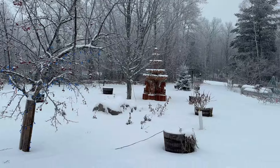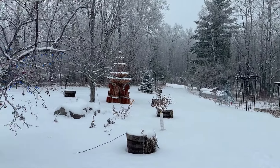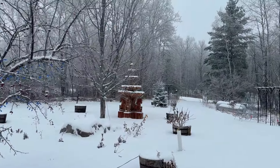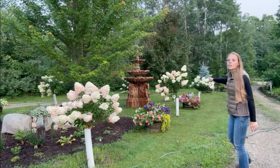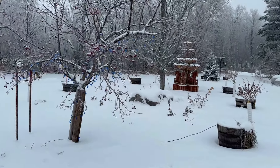I just think everything looks so much prettier now. Starting off here I have six hydrangea standards — three on each side — that line the driveway, and you can see the whiskey barrels just kind of line the driveway too.